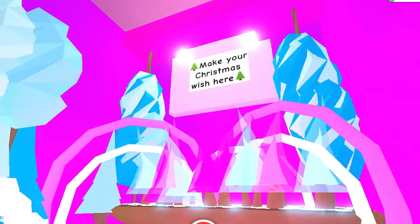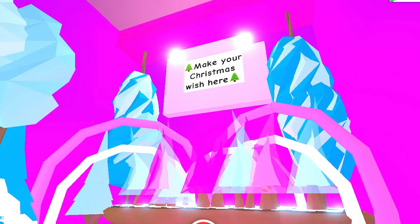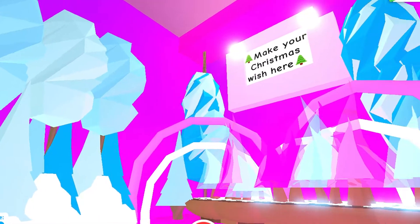This next room was all about making a Christmas wish. People made lovely wishes. Did you make a Christmas wish this year? Did it come true?